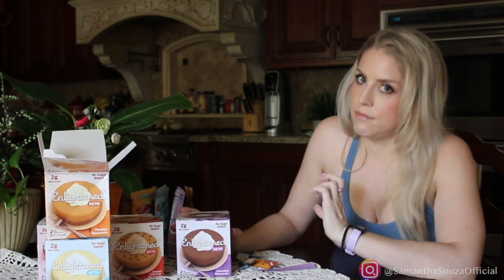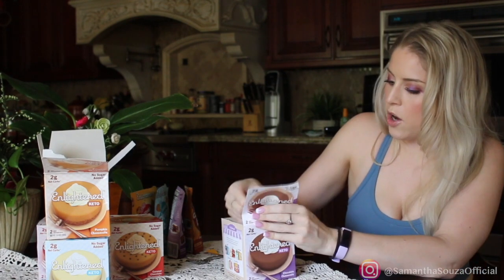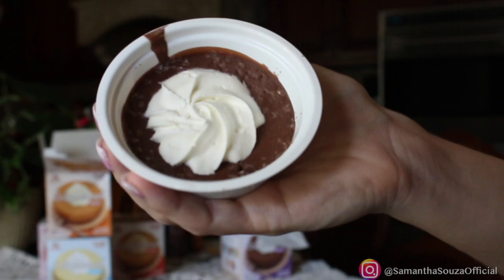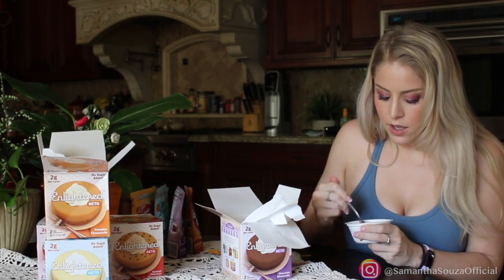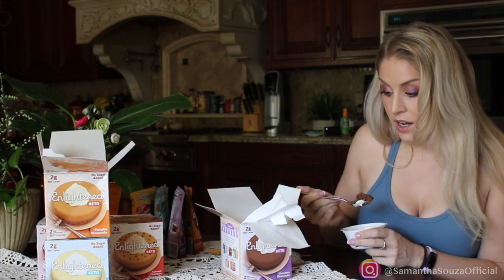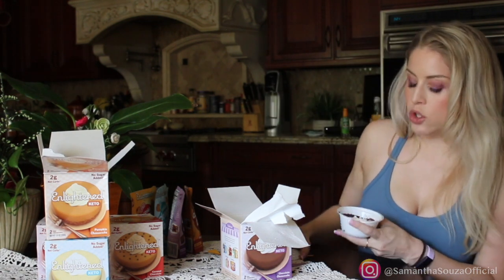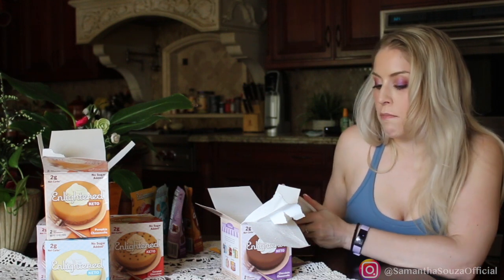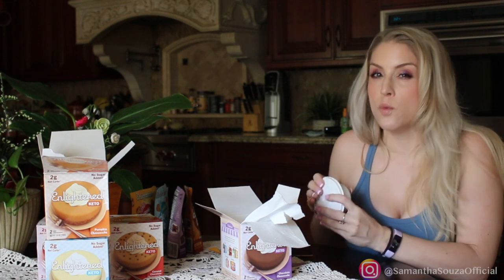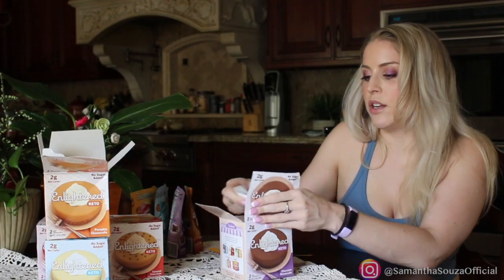Next we have chocolate cheesecake, and I'm super excited because chocolatey things are my go-to for dessert. This one looks like it has a chocolate crust which is fun, with slightly different macros but not bad. It's really satisfying — not too chocolatey, it has a dark chocolate flavor, not sickeningly sweet. It definitely has that more bitter chocolate flavor that I prefer. So far that's definitely my favorite. If you want something really sweet, this isn't going to be for you.